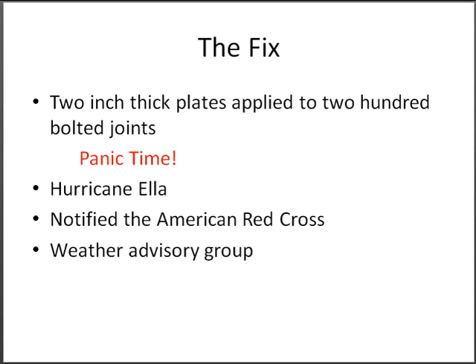During the construction process, Hurricane Ella's path was headed directly towards New York City. The American Red Cross was informed, and a Weather Advisor Group was formed to keep them updated on the path of Hurricane Ella four times a day. This crisis was averted, however, when the hurricane switched its path and the fix was completed in time.